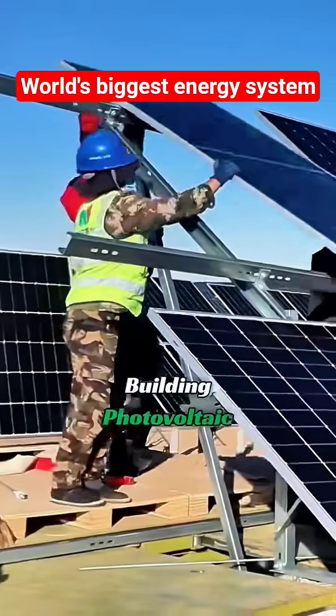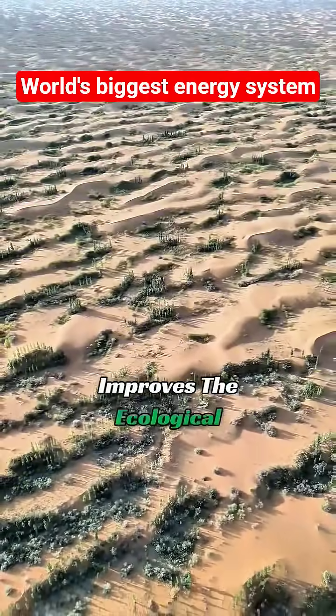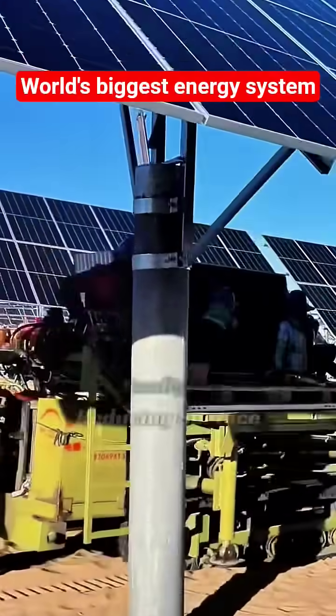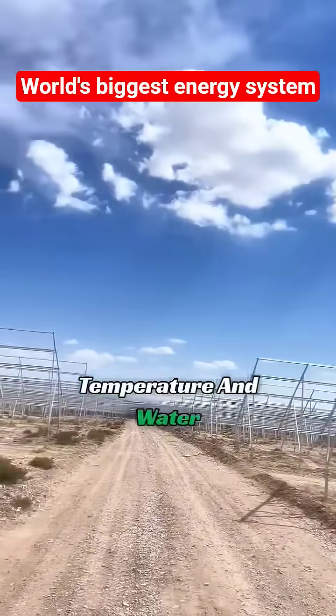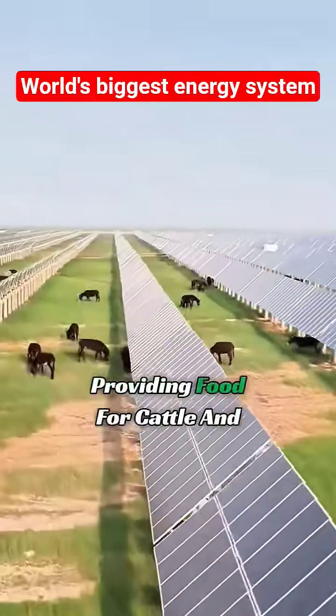In fact, building photovoltaic bases in the desert not only solves energy issues but also improves the ecological environment. Solar panels block direct sunlight, reducing surface temperature and water evaporation. Over time, grass grows under the panels, providing food for cattle and sheep.